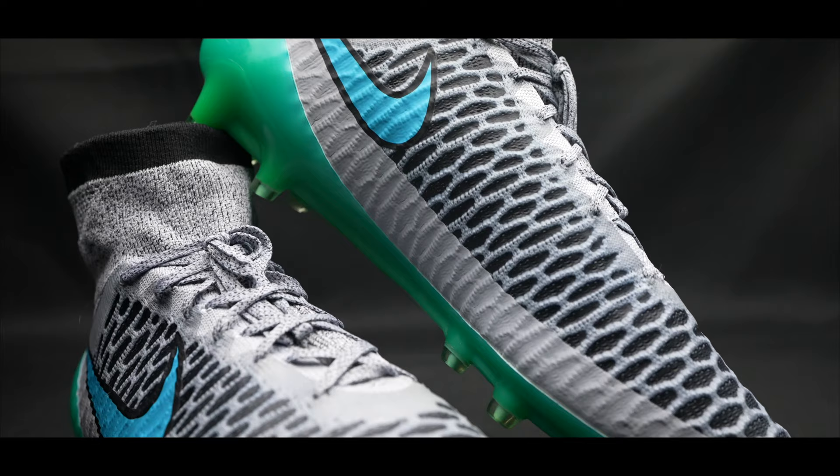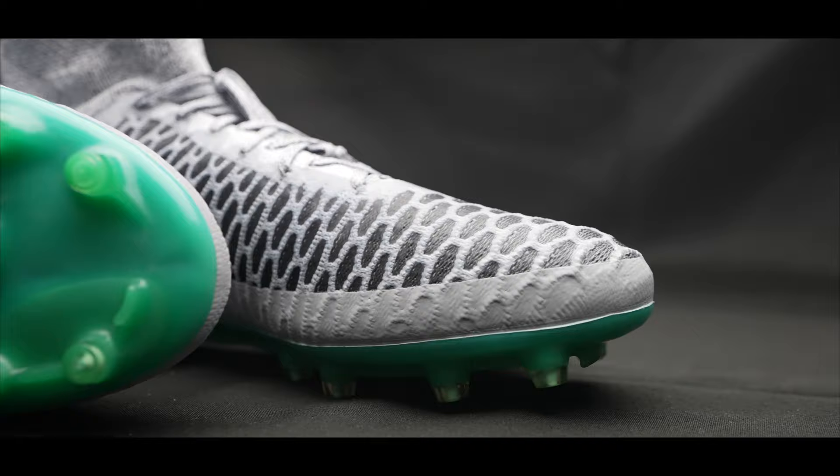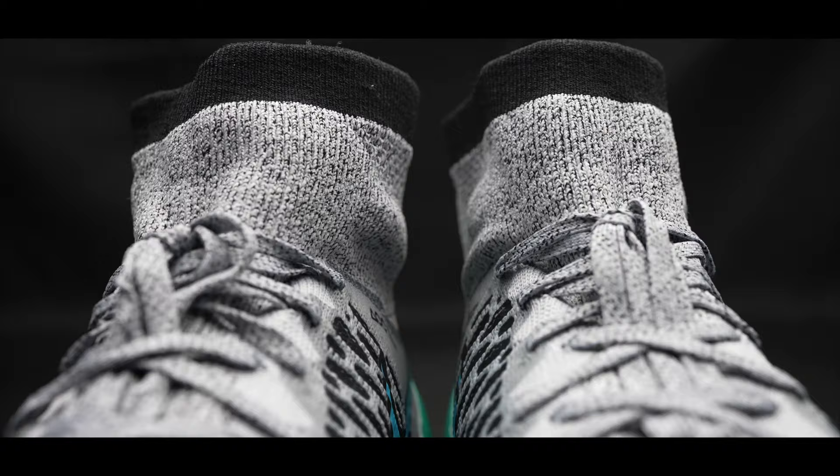When you think about football boots, what do you think about? Do you think nostalgia? Do you think technology? Do you think the weight of the boot, the fit of the boot, the feel of the boot? When I think about putting on a pair of football boots, I feel that I put on a pair of tools that I am using. Not only are they tools, but they're also a way to express myself.